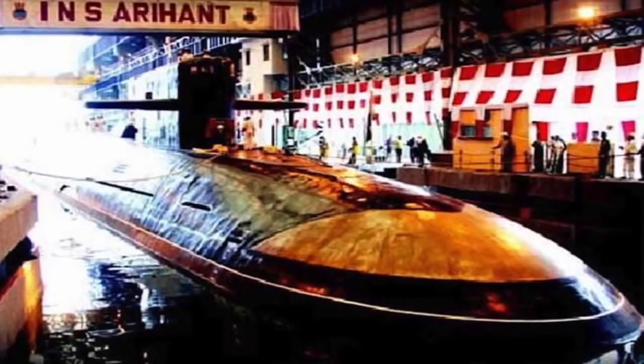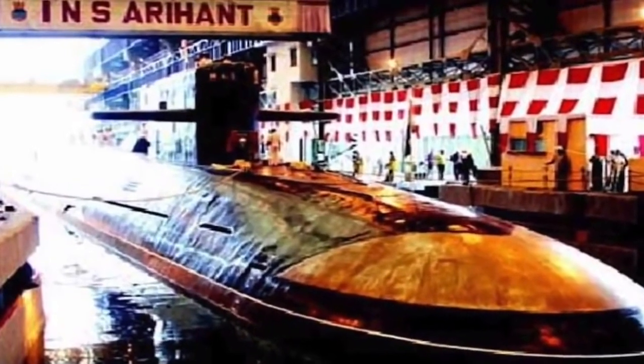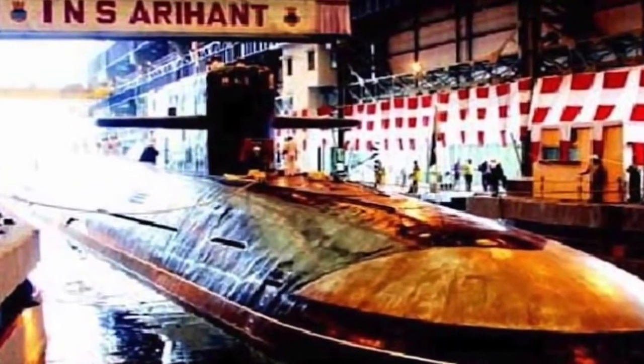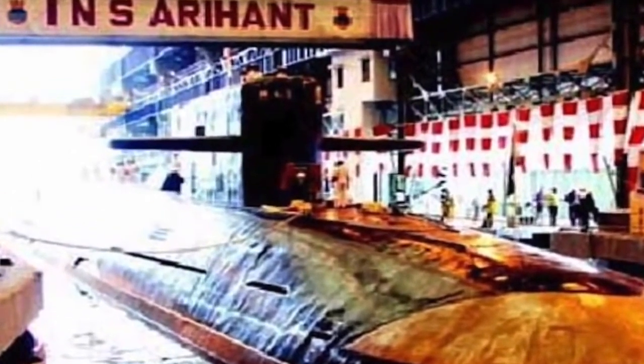India and the United States have agreed in principle to share military logistics. Washington and New Delhi have largely agreed to terms of a new agreement allowing the two militaries to use each other's land, air, and naval bases for resupplies, repair, and rest. India is also ramping up its submarine fleet, planning to induct about 20 new submarines in the next few years, some of which will be armed with the indigenous K4 missile for nuclear strike.